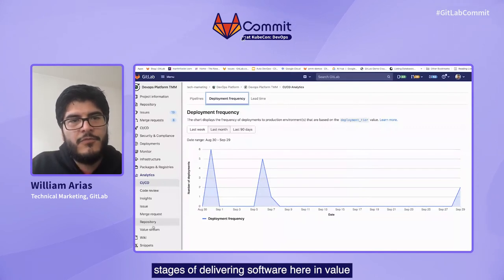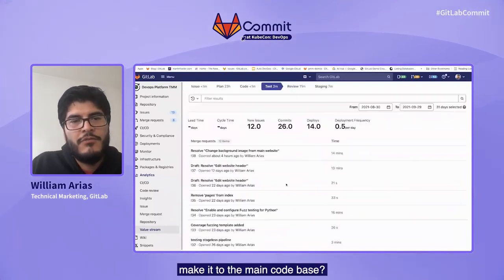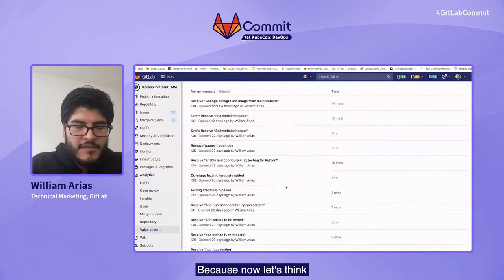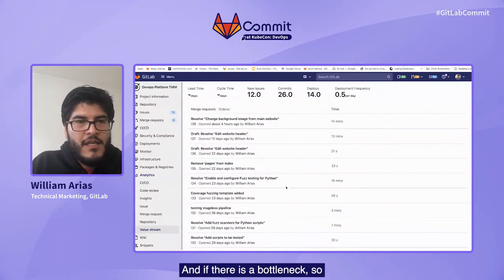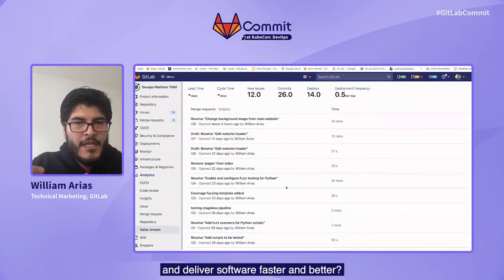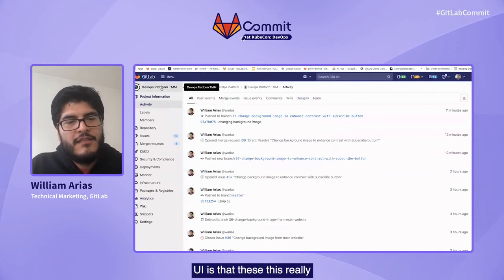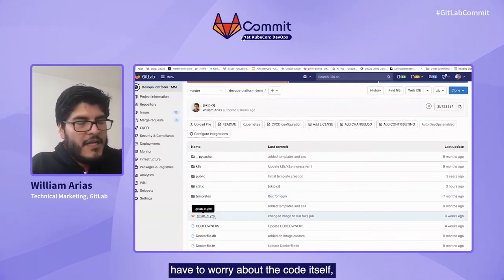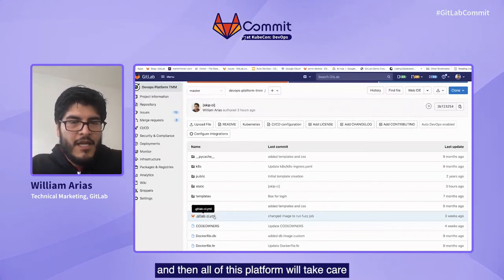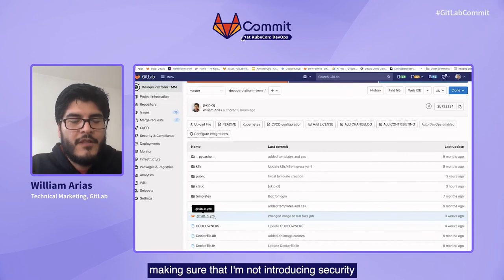In addition to that, in the different stages of delivering software here in value stream analytics, we have different metrics showing how long it is taking for contributions to move through the stages that will make it to the main codebase. Why is this important? Because as a project manager, you can easily come to the different stages and find where there is a bottleneck — and if there is a bottleneck, you can determine what to do in order to improve it and deliver software faster and better. One of the things I like most about having all of these things under a single UI is that it makes your life easier because if I want to change code, I only have to worry about the code itself and the changes I want to make.